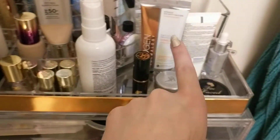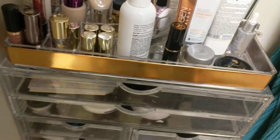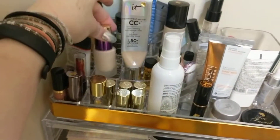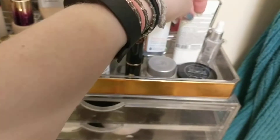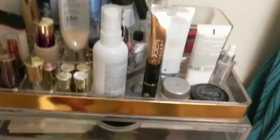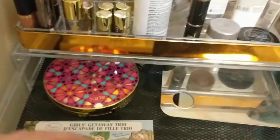All the stuff up here is all staying because it's all Project Pan things. Working on a couple foundations, working on a concealer, a bronzer, and a contour. So this is all going to stay into the face palettes.